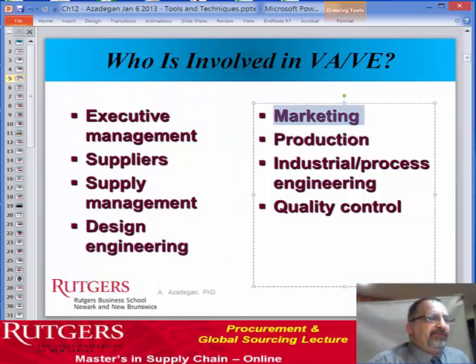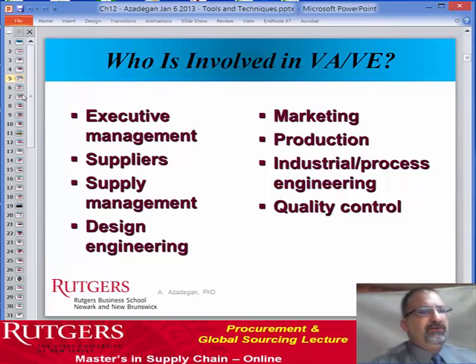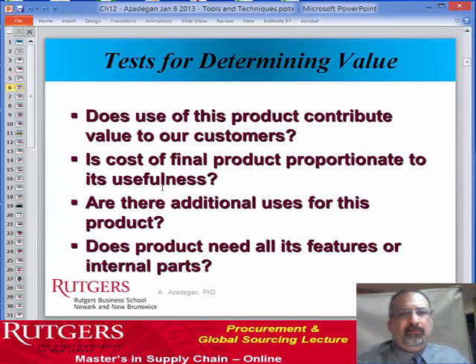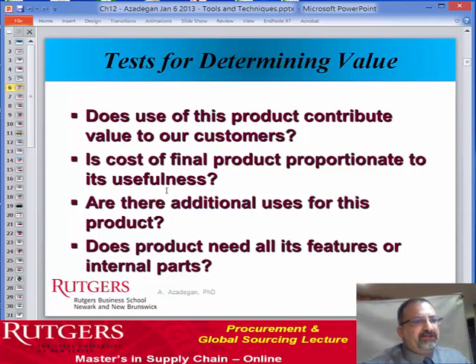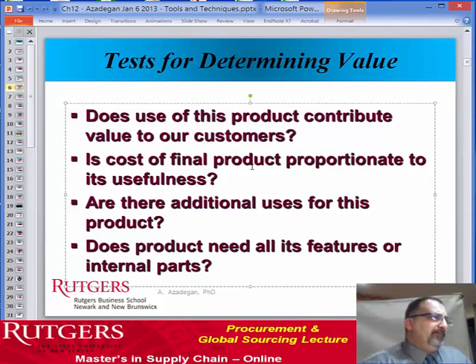Who is involved in value analysis and value engineering? Typically, executive management gets involved. Suppliers, of course, get involved because they provide the components. There's supply management folks internally that get involved. Much of the value engineering side falls on the shoulders of design engineers. On the value analysis side, marketing certainly gets involved as well. But particularly when it comes to making the items, production and industrial process engineering have to be involved. The whole idea is looking at each of the components, each piece, and the entire system of what we're selling to the end consumer to make sure that it actually does provide value.